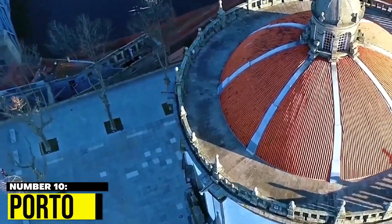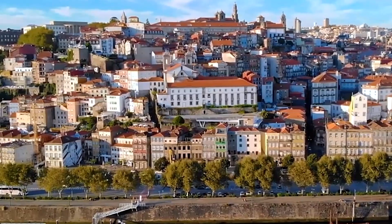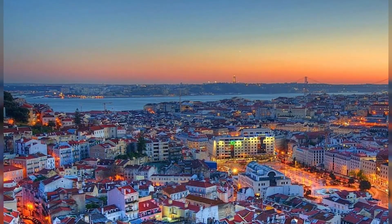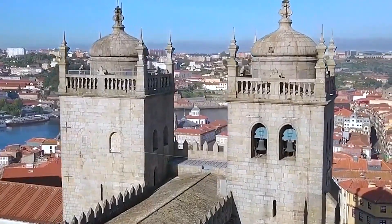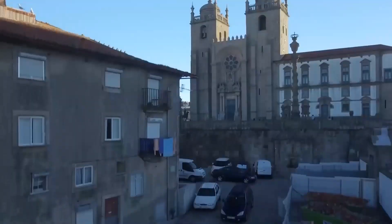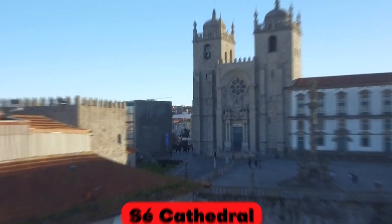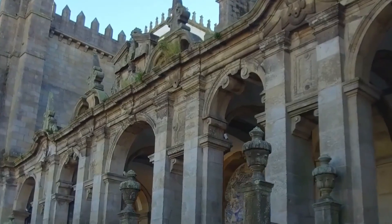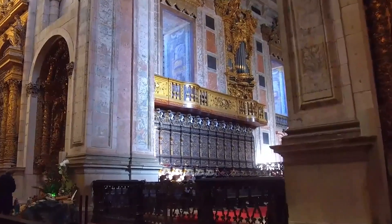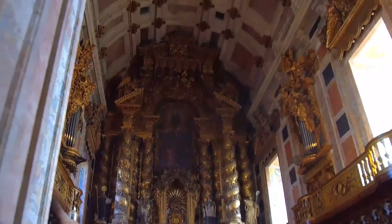10. Porto. Last but not least, Porto is located in the northwest of Portugal and is the second-largest city in the country, but it often gets overshadowed by Lisbon, the capital. However, Porto is a vibrant and dynamic city that offers a unique and authentic Portuguese experience. One of the most impressive buildings in the historic center is the Sé Cathedral, a magnificent Romanesque church that dates back to the 12th century. Visitors can admire the intricate details of the facade and explore the interior, which is adorned with beautiful artworks and religious relics.